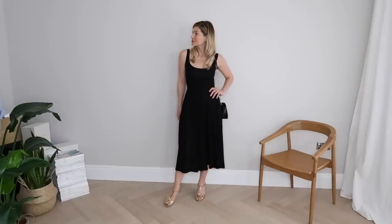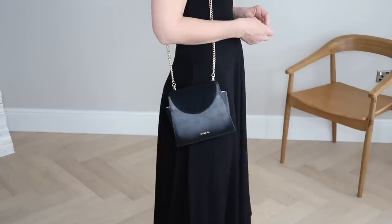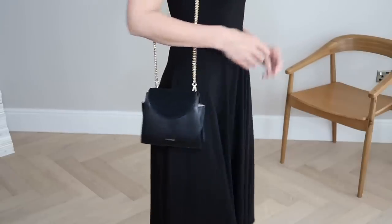Talking of effortlessly chic evening wear, this next look has probably become my go-to. This is a dress I got about a year ago from a brand called Reformation, and it has become quite a classic in my capsule wardrobe. I tend to wear it a lot in the daytime and dress it down with sandals or trainers, but I think it really shines the most for evening wear. I've finished off the look with an evening bag from a brand called Paris 64 — it's a very effortless evening wear look that is just my cup of tea.